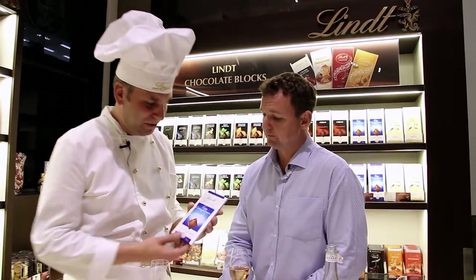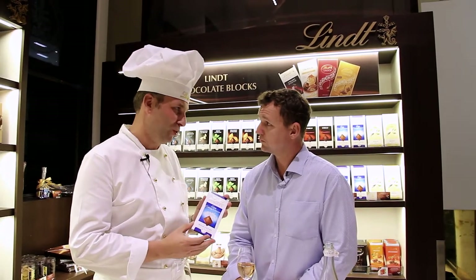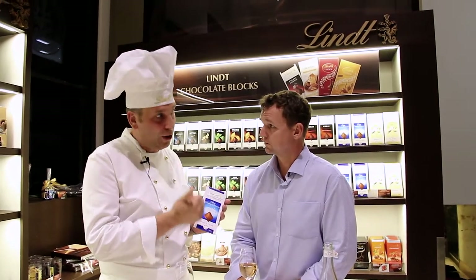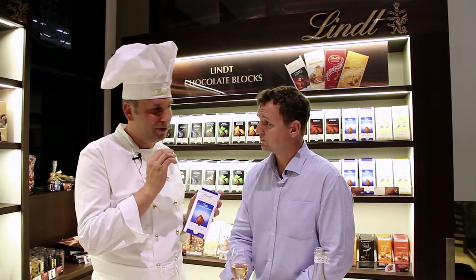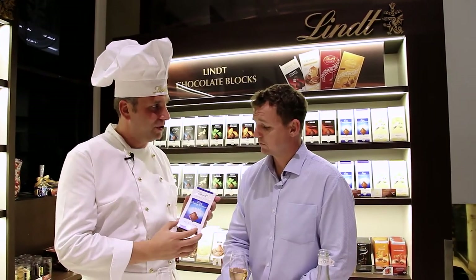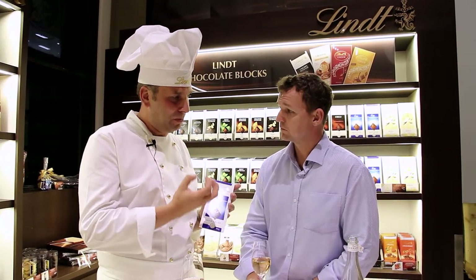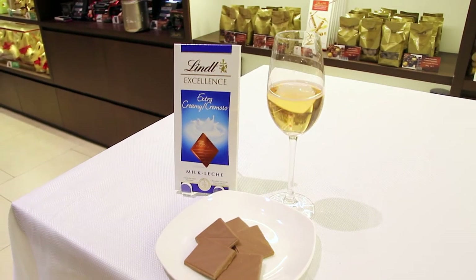Sure. Lindt Extra Creamy is really like the ultimate milk chocolate. What everybody loves in a milk chocolate — that creamy flavor, caramel flavor, beautiful milk flavor, and almost a little hint of honey in there as well, with that rich sort of dairy flavor. A little bit more cocoa as well, but just not enough to give it a real big bite — just enough, the perfect amount. So beautiful, silky milk chocolate.